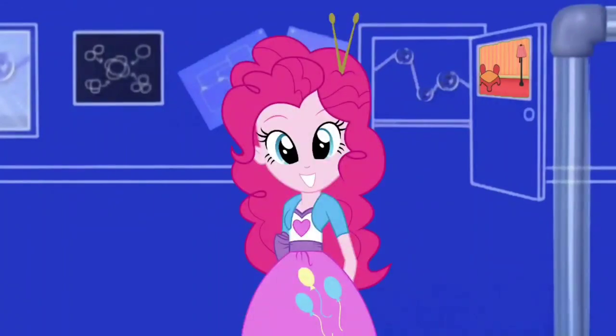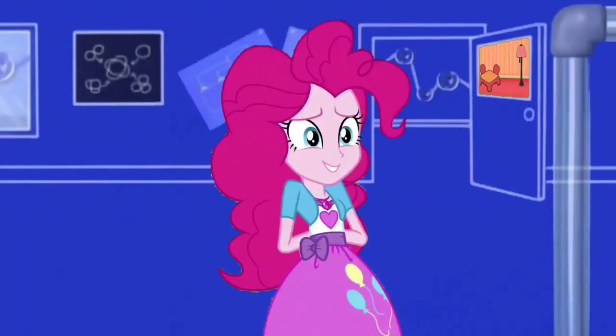Hey! Do you want to invent something too? Yeah! I wonder what we can invent!